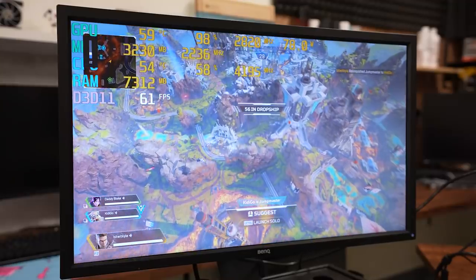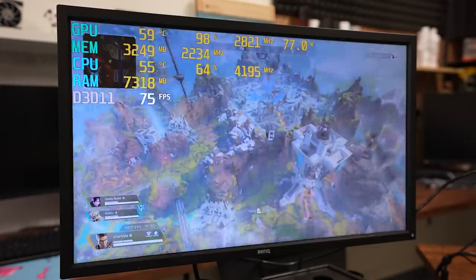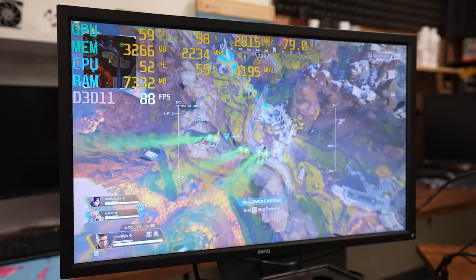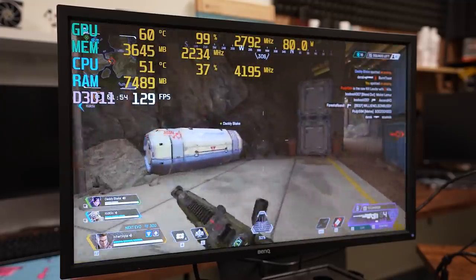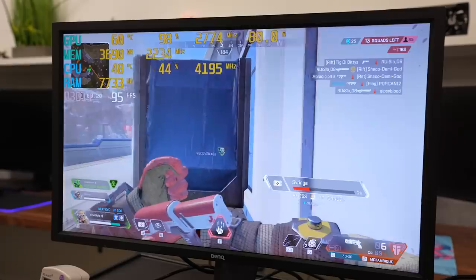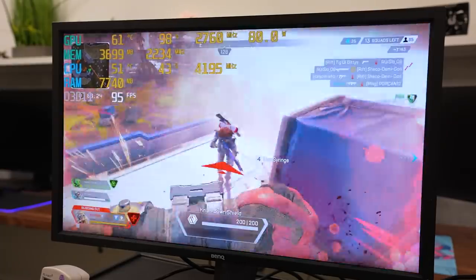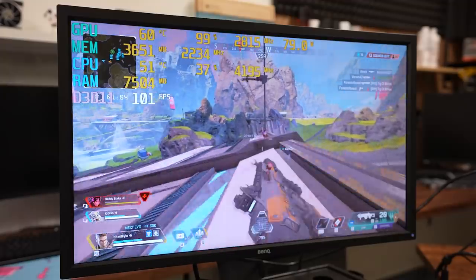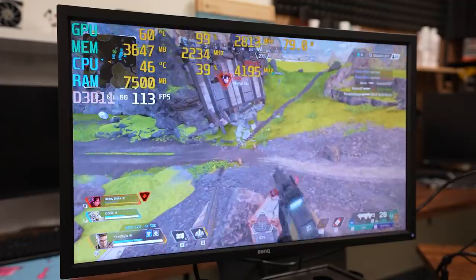The one other esports title I played was Apex Legends. Since this is a much faster-paced game than Overwatch, I was a little concerned when I saw lower frame rates while jumping out of the ship, but once I was on the ground the FPS shot up, averaging between 100 and 130 FPS at max quality settings. Super fast speed and responsiveness made the rounds really enjoyable, and it was kind of nice to see that a high refresh rate monitor wouldn't be a complete waste on this system.